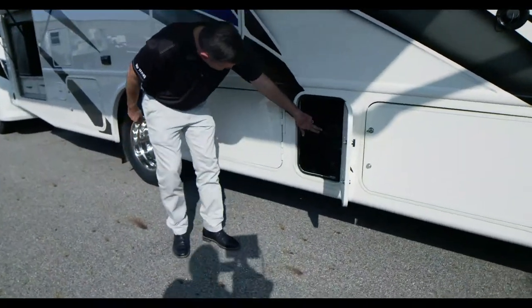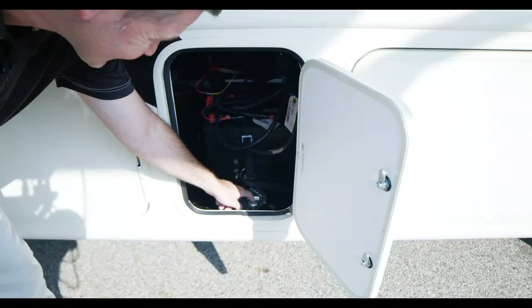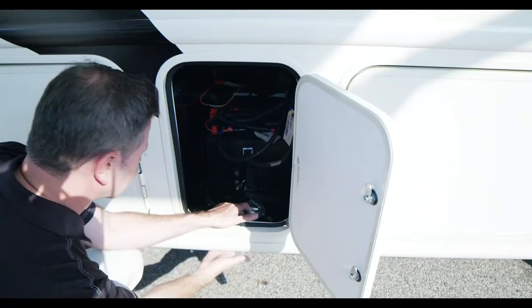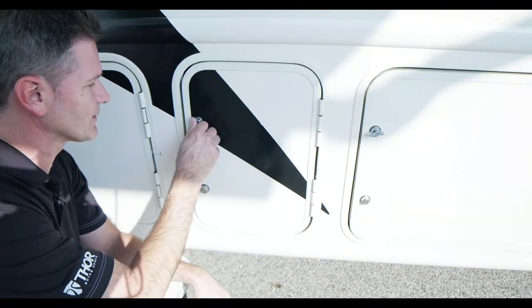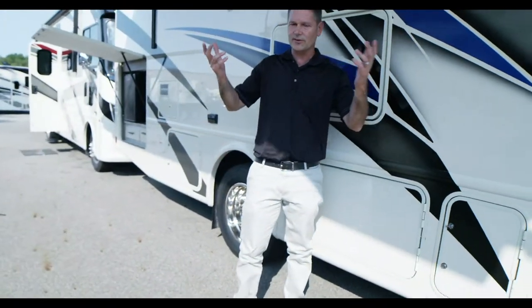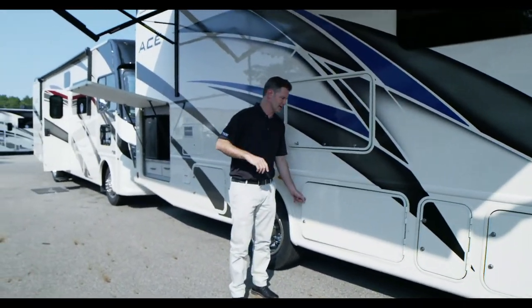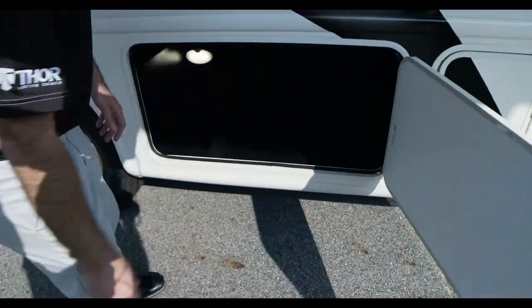Getting into here, you're going to have your two house batteries and your pet tie-down link. This is one of the great pet-friendly features. You take your leash, run it up through here, clip it through, run it back down. Now your dog is tied right up to camp because dogs love traveling. We love traveling with our pets when we can. Love to see pictures of your pets — always.